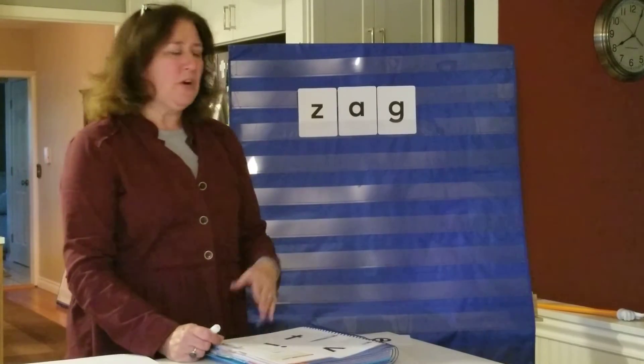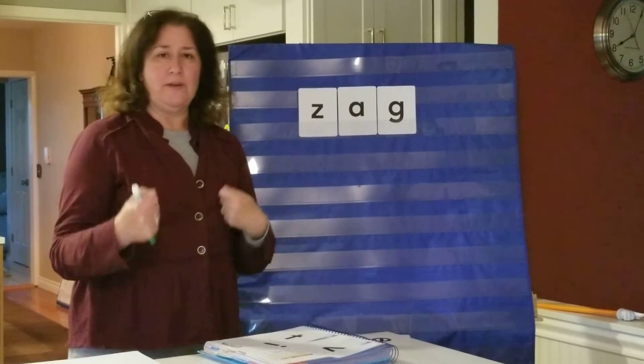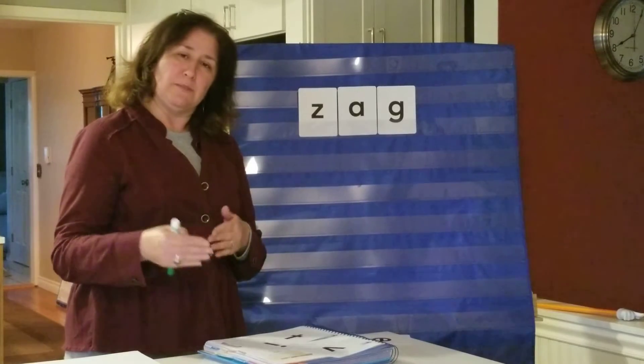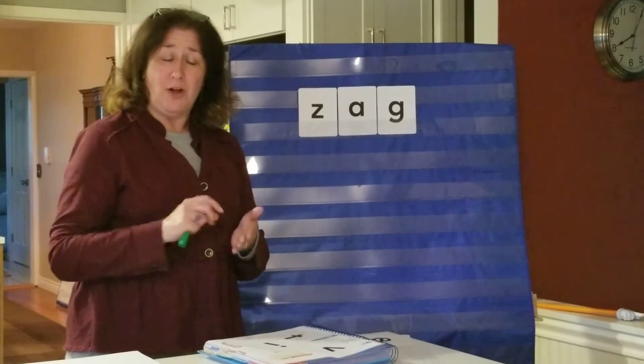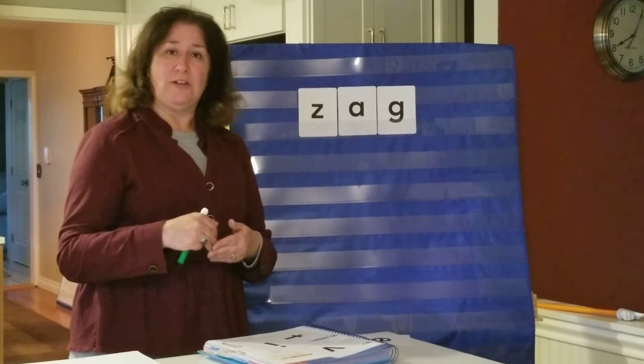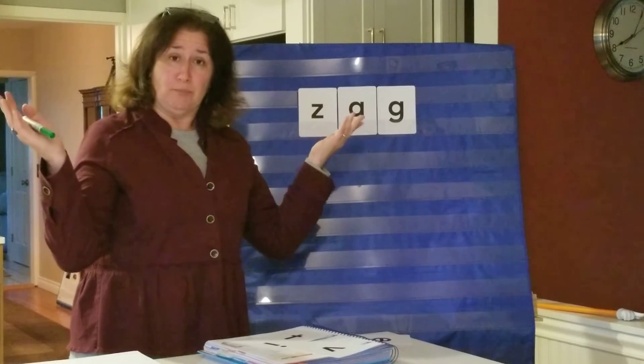All right, so kindergarten, you can do some building with mom and dad, just like we've done here. Just put letters out — mom or dad can put some letters out. Build a consonant-vowel-consonant word for you. Then change one of the sounds and change the word. Presto, change it — it's a brand new word! So that's something that you can be doing and should be doing.